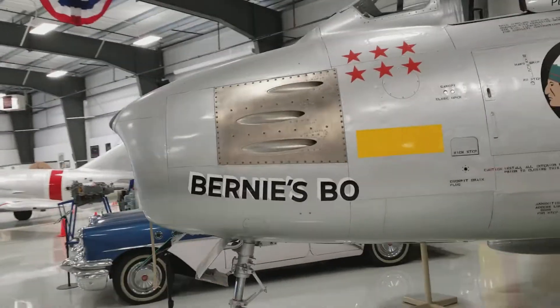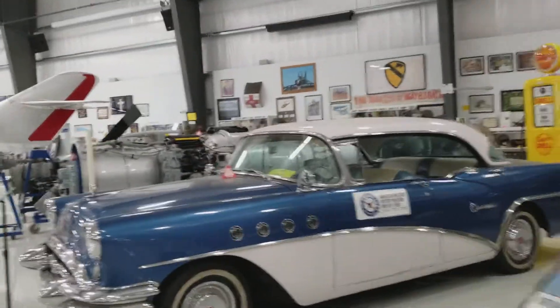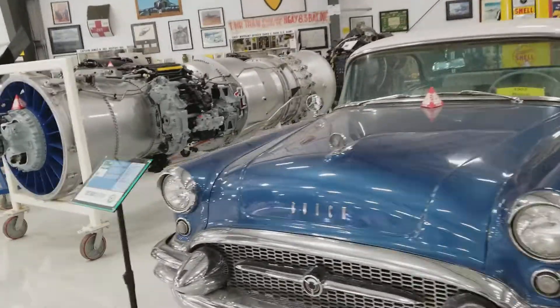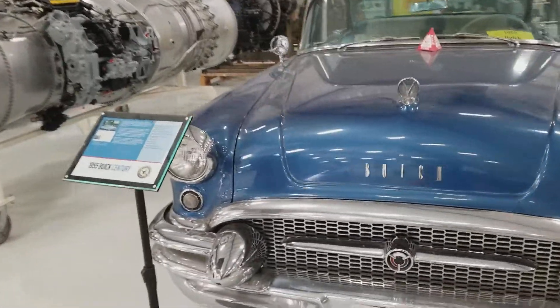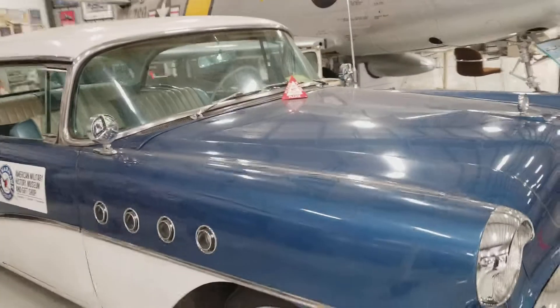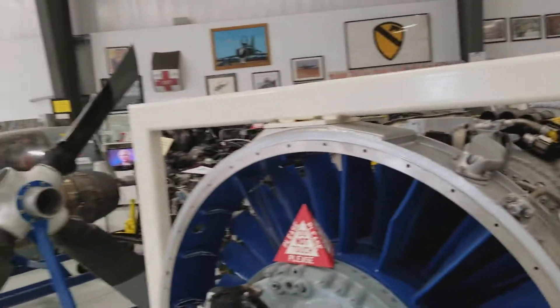It looks like an old Buick around here. It is indeed a Buick. There's so much stuff in here.